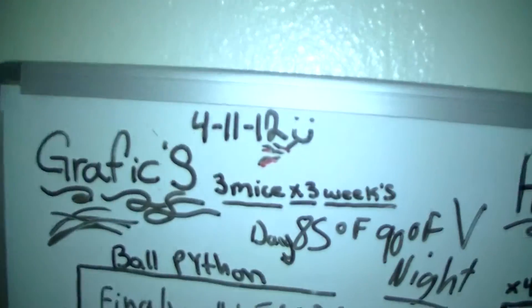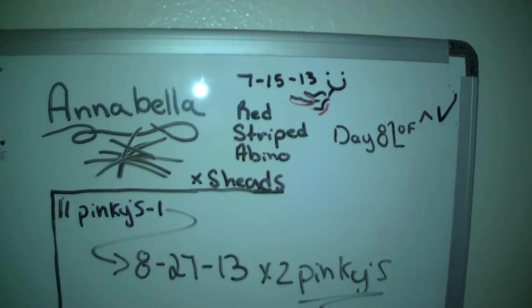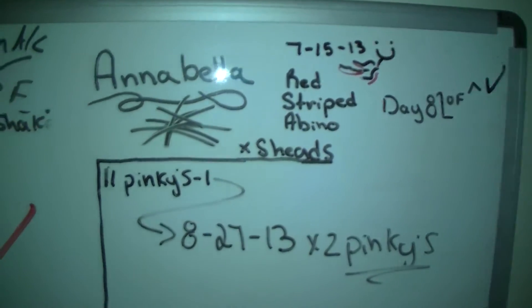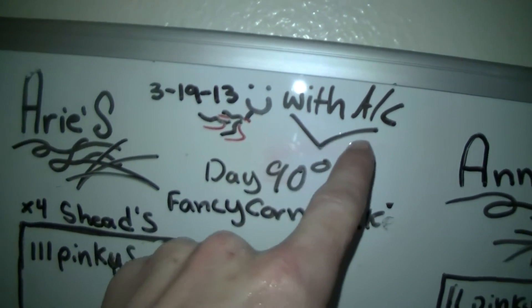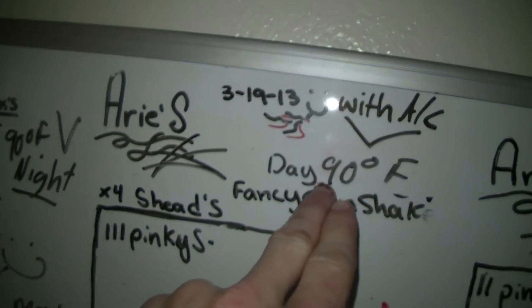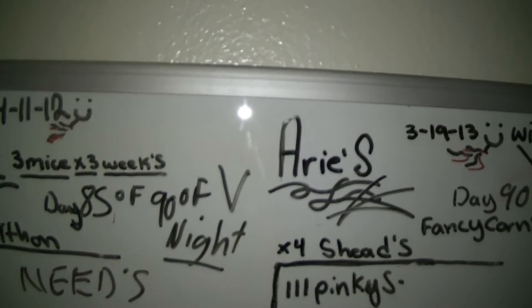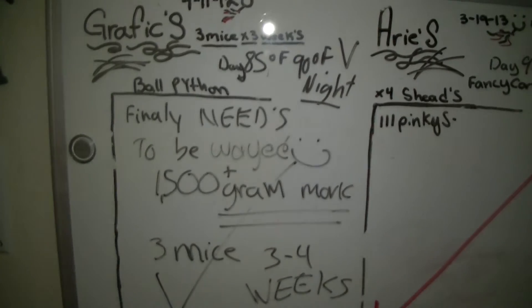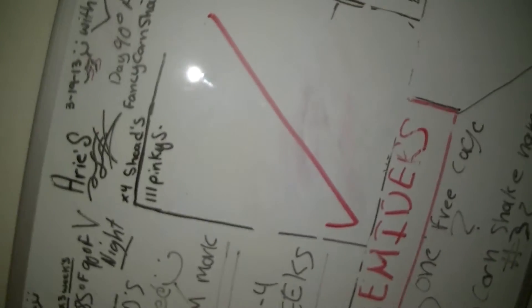The last thing I do is I come up to this board, which has Graphics, Aries, and Annabella. They have their birthday and their daytime and nighttime temps written. Day is 90 — got a fancy corn snake with AC on, stays about 90 degrees — so that's telling me that when my apartment is 75 degrees, the cage is not being affected. Day 85 for him as well. Needs finally at that 1,500 gram mark — needs to be weighed. Annabella just pretty much got checked off, and Aries pretty much got checked off as well.